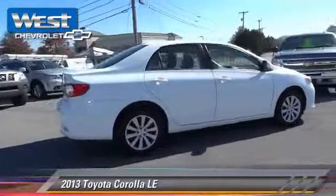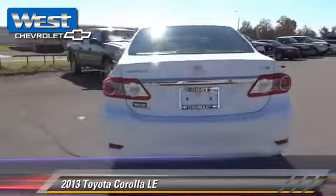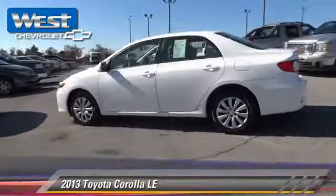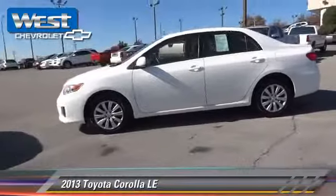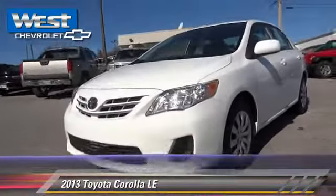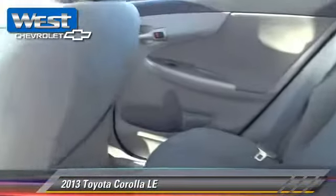The 2013 Toyota Corolla LE, powered by a 1.8-liter four-cylinder engine with an automatic transmission. This vehicle, with fewer than 45,000 miles on the odometer, gets up to 32 miles per gallon. This Toyota features power steering,